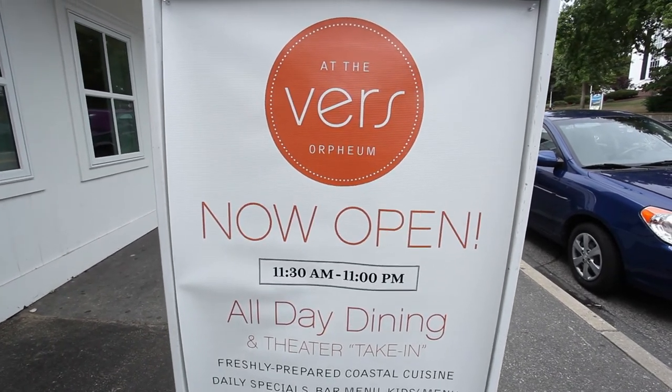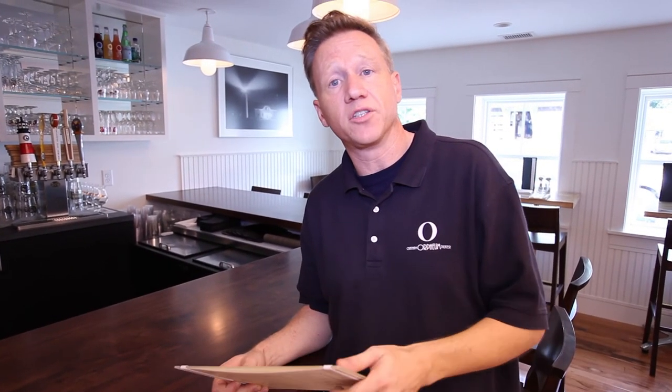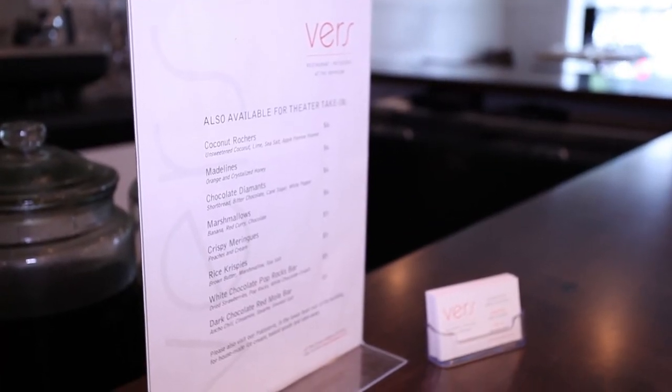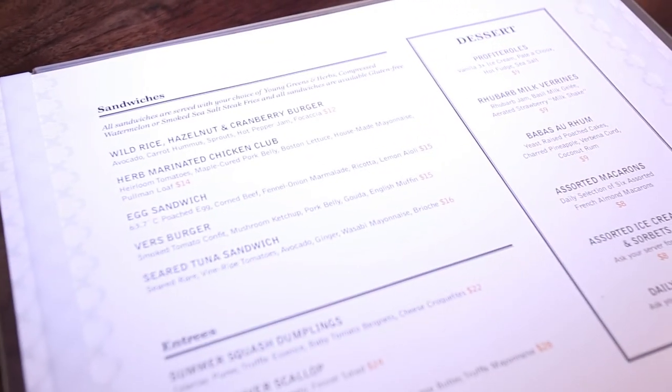The final stop on our tour today is Verse at the Orpheum. Inside the Orpheum lobby we have a restaurant called Verse at the Orpheum. One of the unique things about Verse is that they provide beer and wine that can be taken into the theater, as well as a lunch and dinner menu running from 11:30 in the morning until 10 o'clock at night — an all-day menu with great appetizers, a kids' menu, a bar menu, and some great food. You're welcome to come in, grab some food from Verse, grab a beer, and enjoy yourself in the theater.